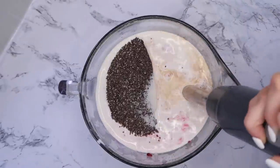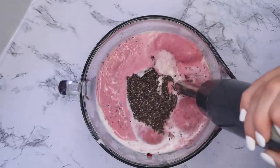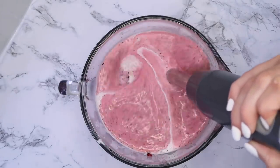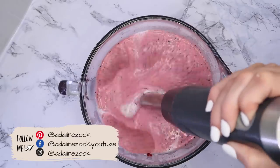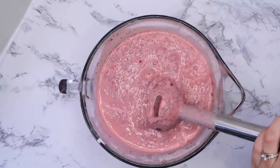You could make this in your blender, or if you have a submersible blender like I do, it makes cleanup super simple. I have made chia pudding in the blender before and it works well either way.